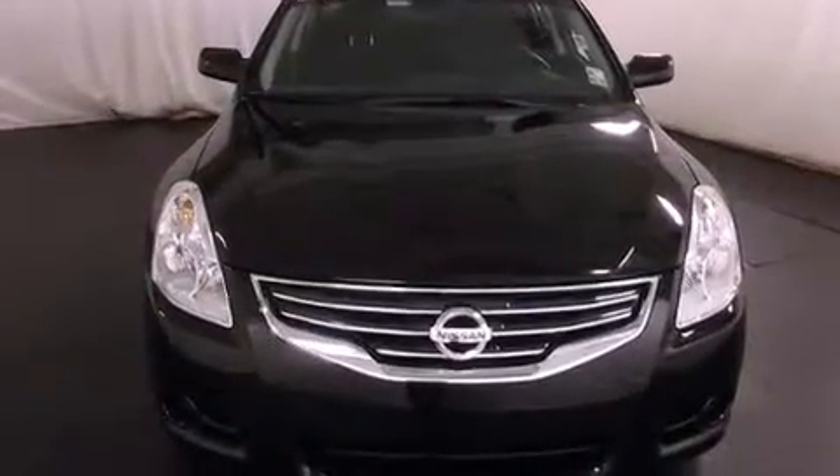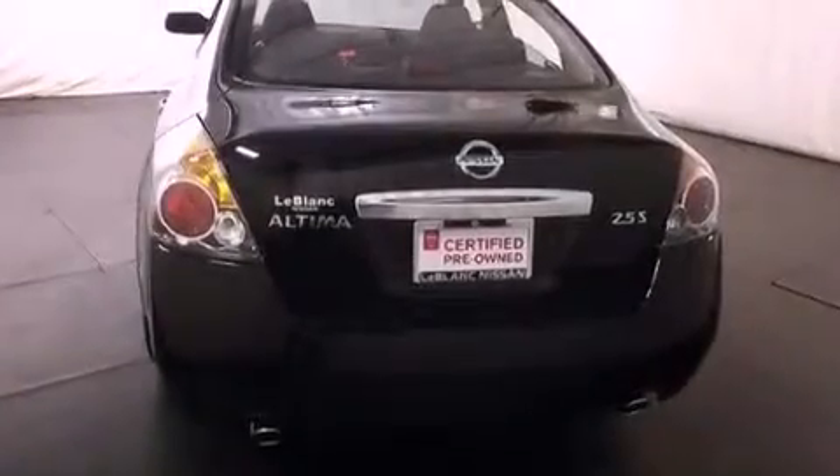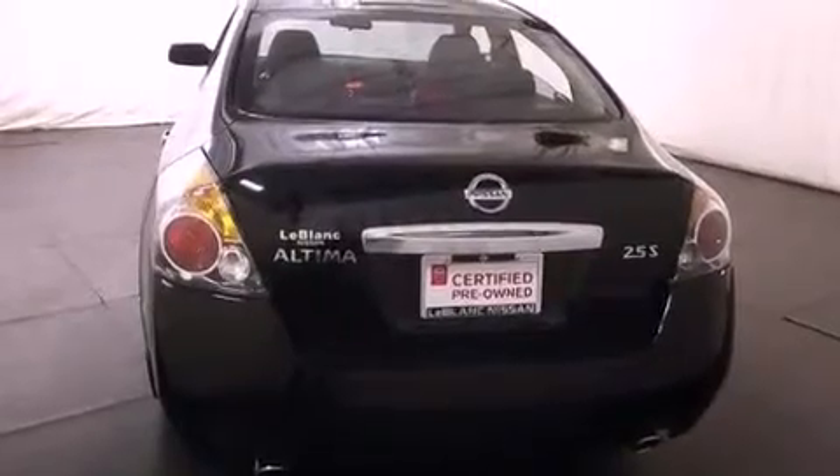Features include cruise control, full-power accessories, an engine immobilizer theft deterrent system, a traction control system, and rear curtain airbags. This vehicle has fewer than 4,000 miles on the odometer.